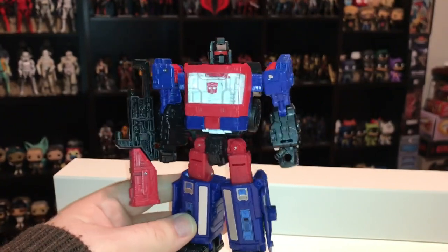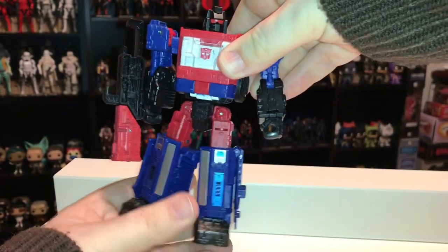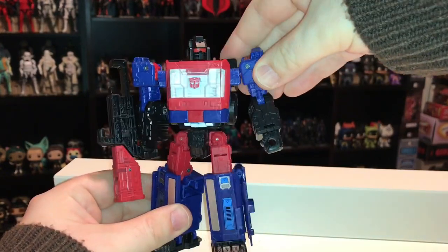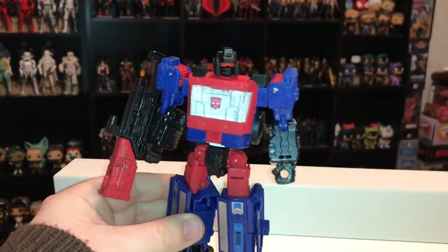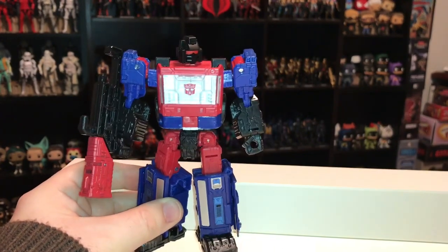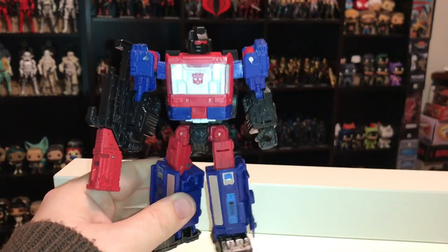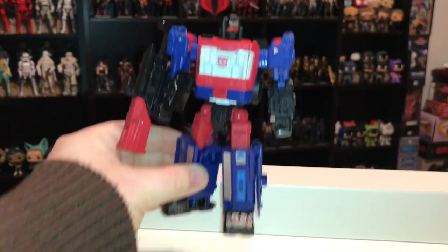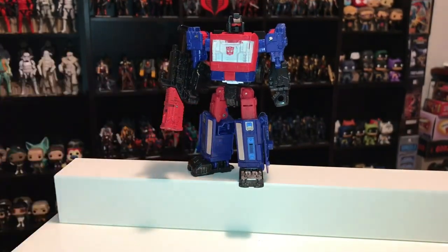So there you go — Crosshairs. I actually really love this figure. Even though I got it the same year as Ironhide and Ratchet, which were both really good, Crosshairs might be my favorite of the bunch, mostly because his colors are so bright and bold, he's a character we haven't gotten since 1987, and he's one I've personally wanted for a long time. I recommend you pick him up if you can find him.